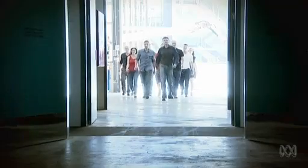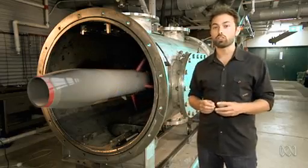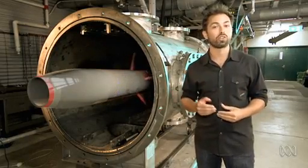But with comparatively loose change, Australia is punching well above its weight. Here at the University of Queensland, a world-leading team of researchers is preparing to launch their unique design into space, bringing the promise of this technology one step closer to reality.